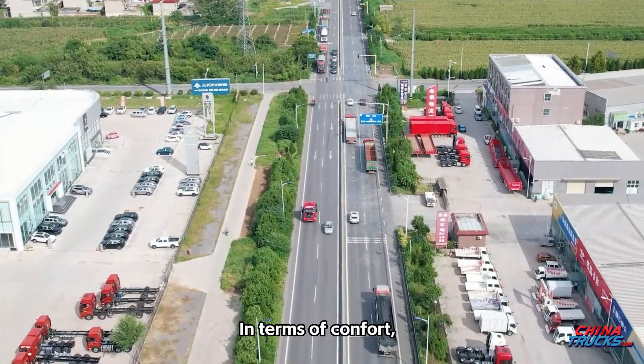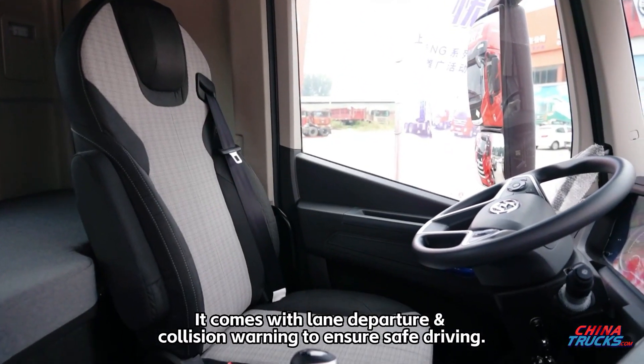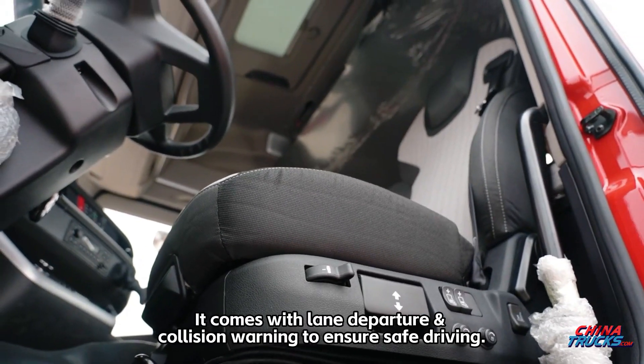In terms of comfort, the seat offers ventilation, heating, and lumbar support for the driver. It also comes with lane departure and collision warning systems to ensure safe driving.